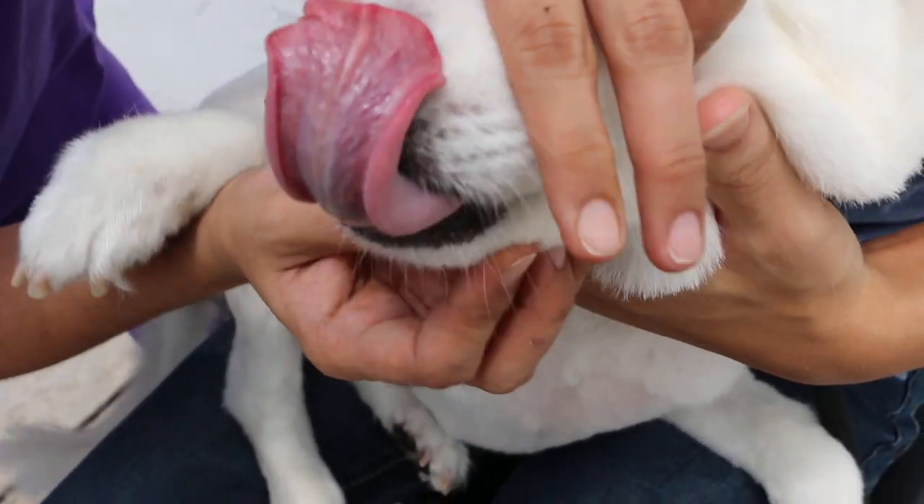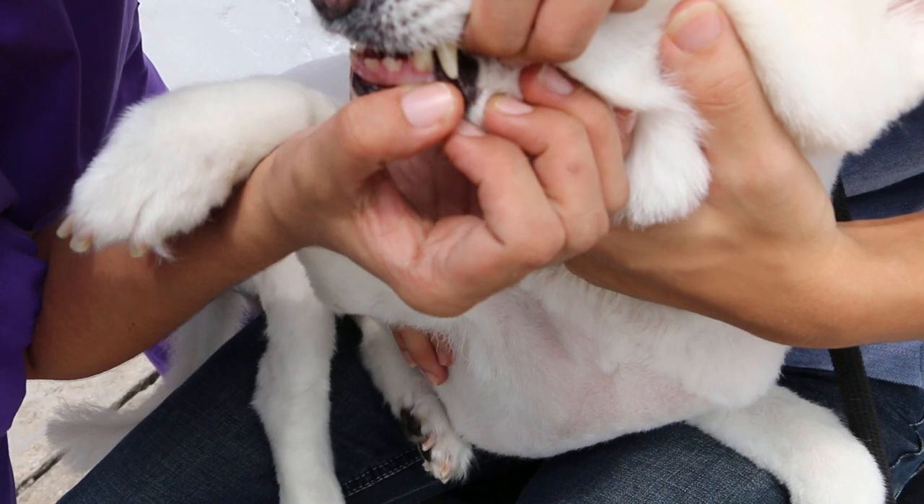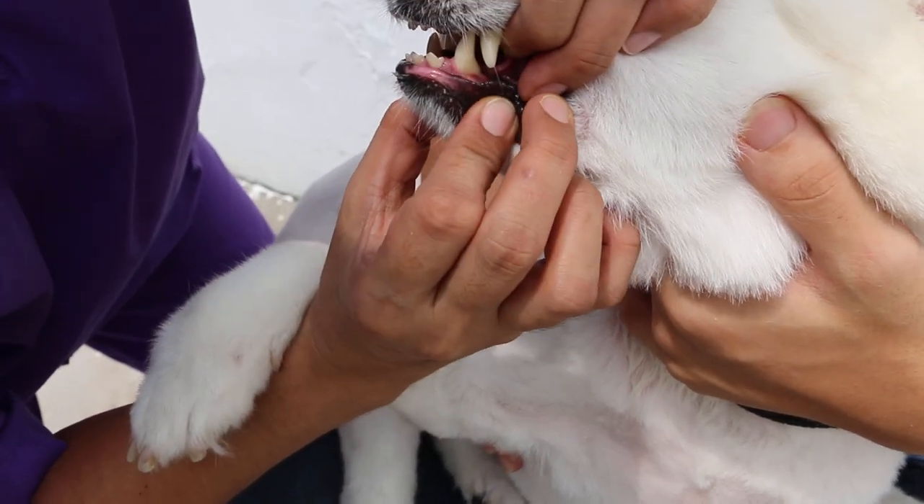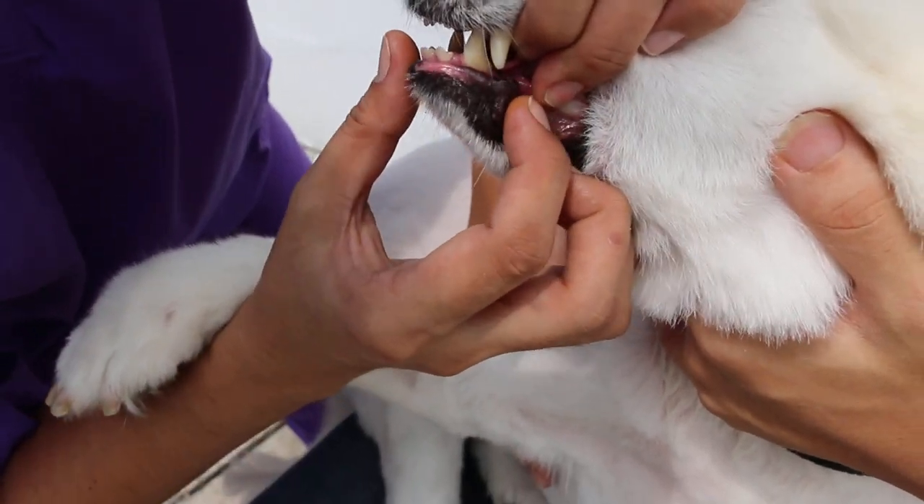We can see the canine tooth, the lower one. Open the mouth a bit bigger to show that the lump has been removed. There's a small hole — is there any stitching?